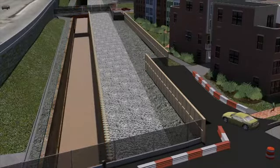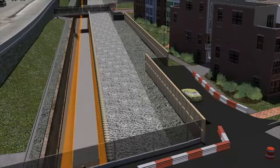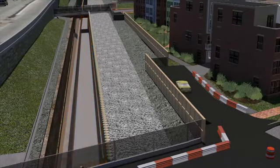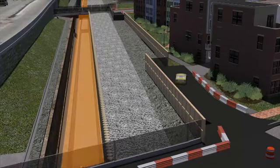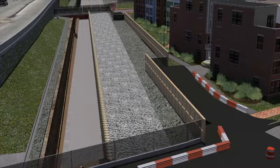Crews would then excavate deeper in the area around the old tunnel to construct a new concrete floor, walls, and roof of the second tunnel. The new concrete floors would reduce the vibrations from freight traffic running through the tunnels in comparison with the old structure.